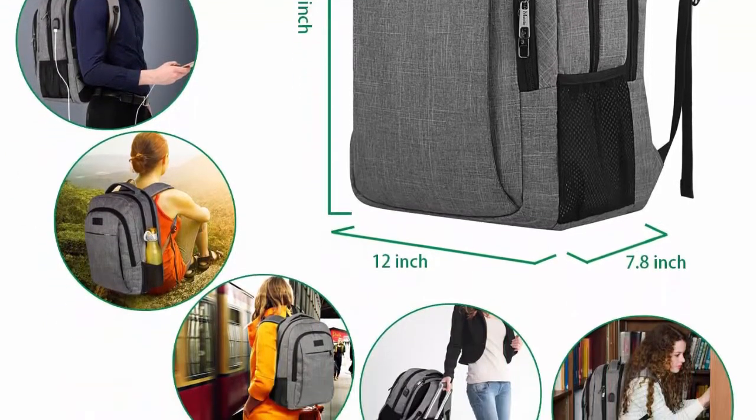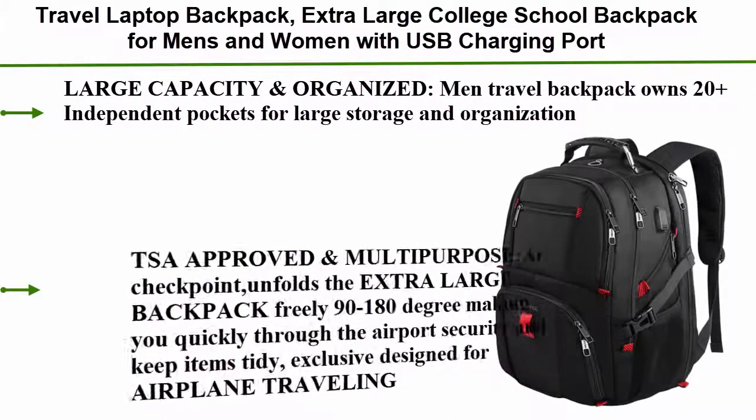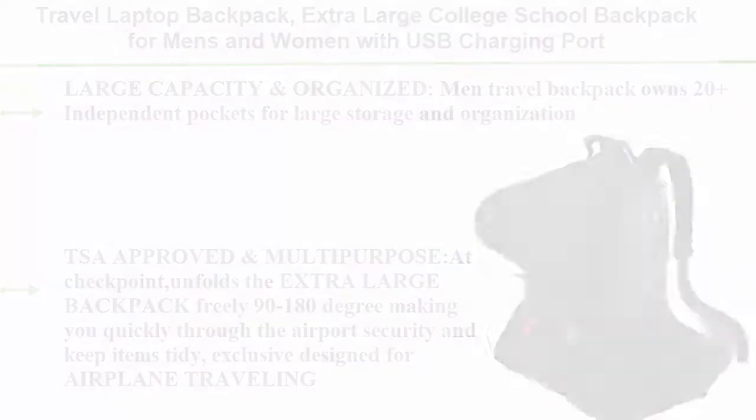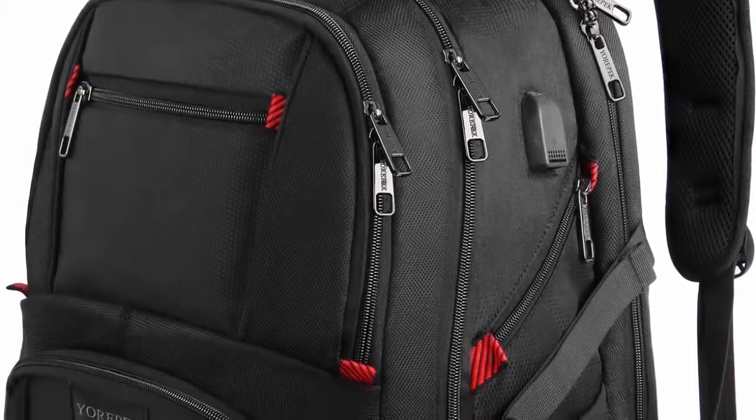Well made for international airplane travel and day trips. Number 4: Travel Laptop Backpack — Extra Large College School Backpack for Men and Women with USB Charging Port. TSA-friendly, water resistant, big business computer backpack bag that fits 17-inch laptops and notebooks, in black.